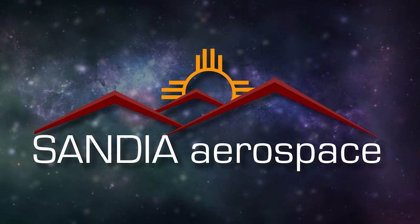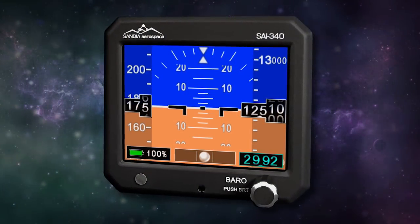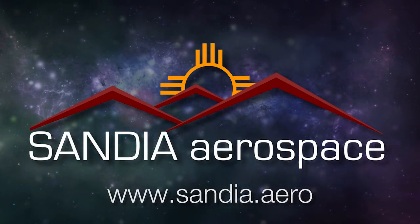Sandia introduces the new SAI 340 Quattro TSO'd airspeed, attitude, altitude, and slip instrument with integral backup battery. Safety never looked so good. See it now at www.sandia.aero.